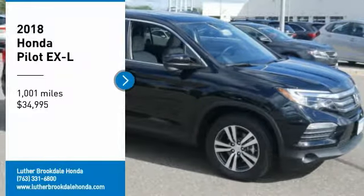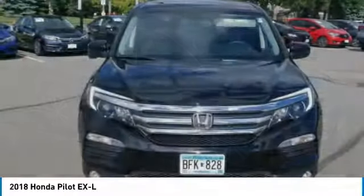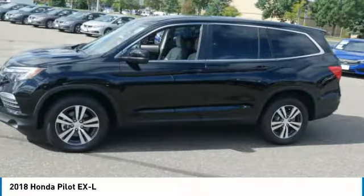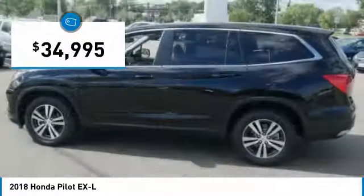Looking for the right vehicle? Check out the 2018 Pilot. Optimal utility. Indulgent interior. Powerful performer. You'll be ready for almost anything in the Honda Pilot, and it's priced below $35,000.